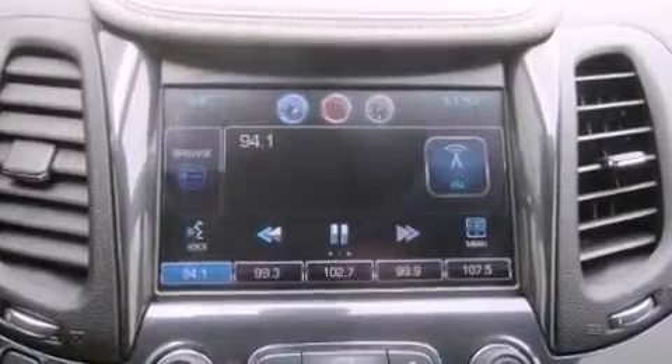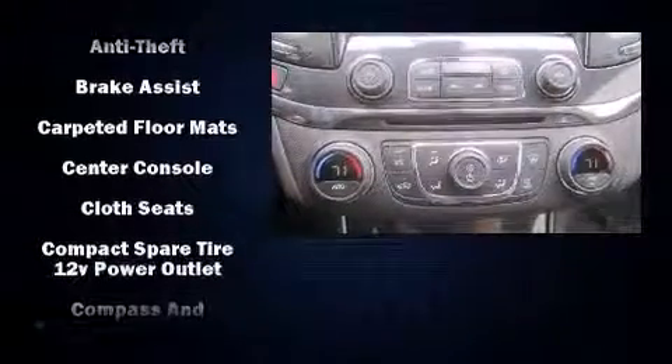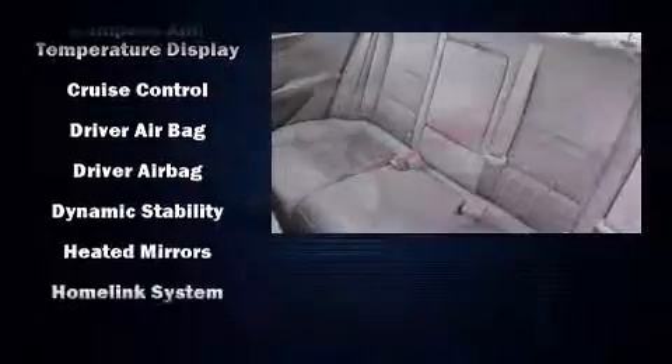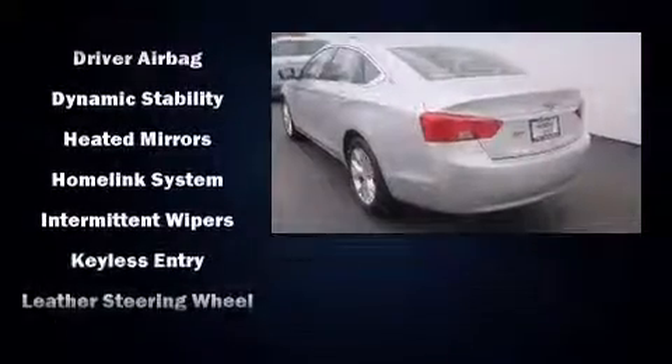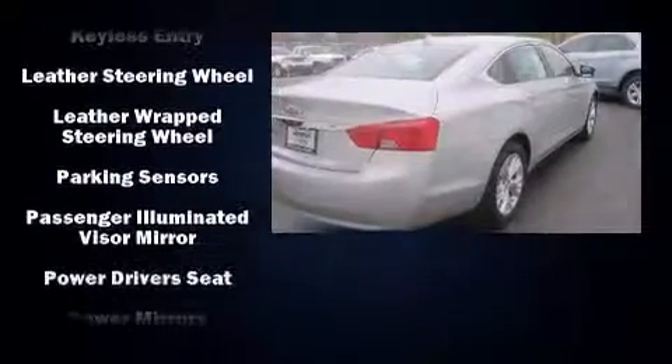Passengers are protected by various safety and security features including dual front impact airbags, front and rear side impact airbags, traction control, brake assist, a panic alarm, OnStar, and four-wheel disc brakes with ABS. This car was designed with safety in mind, allowing you to drive with even greater assurance.